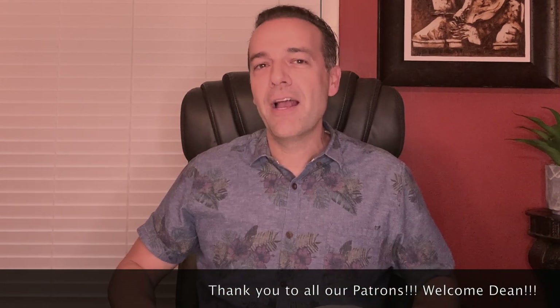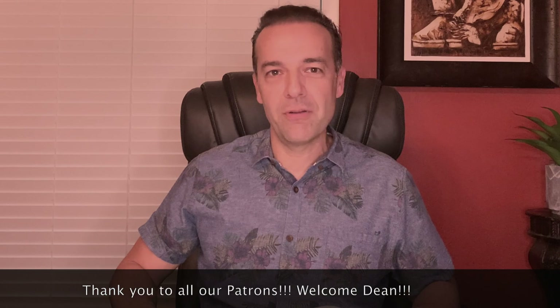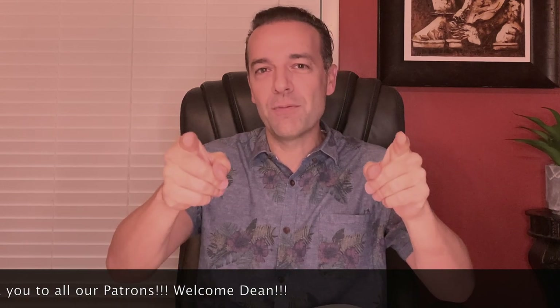If you'd like more information on our exact trades, consider becoming a patron using the link below. You'd be receiving awesome information on a weekly basis to help you become a better, more profitable option trader, all while supporting this channel. A big thank you to all our current patron members, and especially Dean, our newest patron member. Check out the videos in the link above and description where I share my top secrets and tips on how to trade options like a pro. Until next time, happy investing and we'll see you again soon.